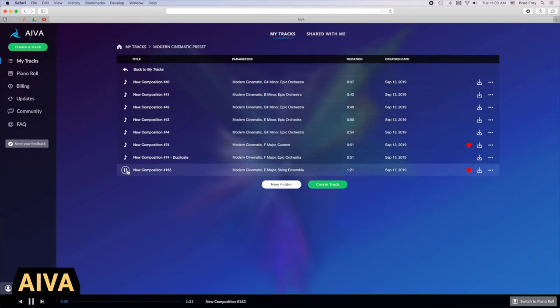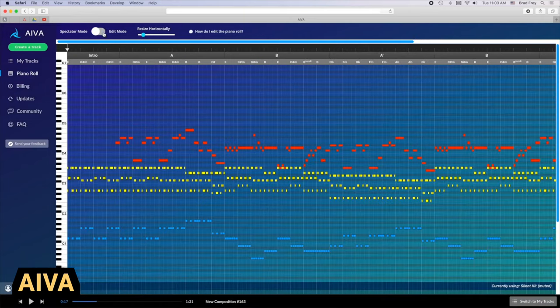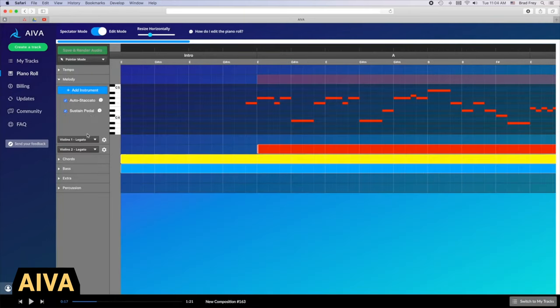AVA stands for Artificial Intelligence Virtual Assistant, an online tool that uses machine learning algorithms to generate emotional soundtrack music. Tinker with the prompts to narrow down the type of music you want, often with pretty convincing results.